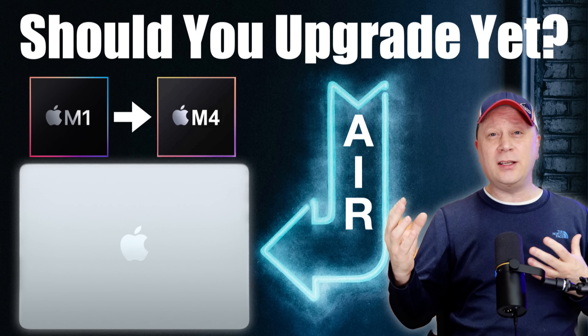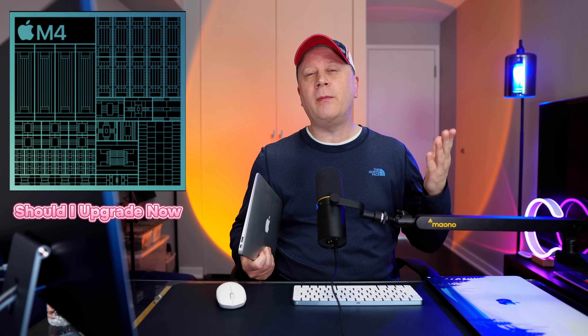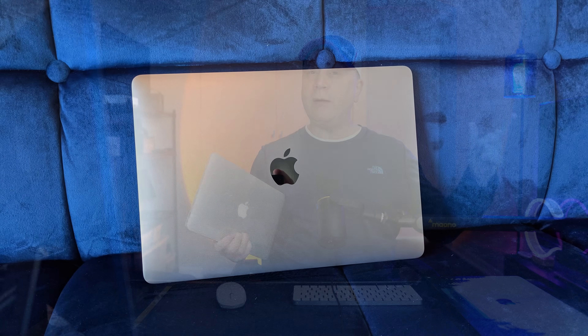Should you upgrade to the M4 MacBook Air? I get asked this question all the time. A lot of people ask me in the comments: I have an M1 or an M2 MacBook Air — should I be upgrading to the brand new M4 MacBook Air? Is it worth it? First of all, if you have a dinosaur like the Intel one sitting right here, you should probably upgrade at this point. But we're talking about if you have the M1 or M2 Air — that makes the decision quite a bit harder.